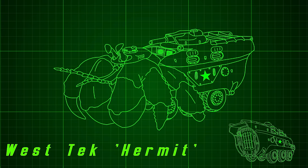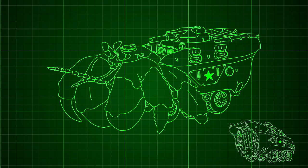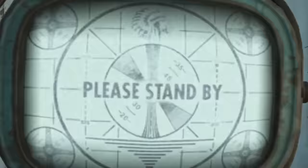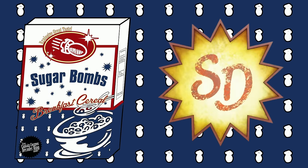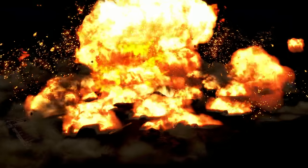Let me know in the comments what you would call the APC, or if you like the name, or heck, let me know how much you hate it. You do you. This episode is brought to you by Sugar Bombs. Get the explosive great taste that 11 out of 10 dentists recommend at a super duper mart near you. Snap, crackle, apocalypse in every bite.